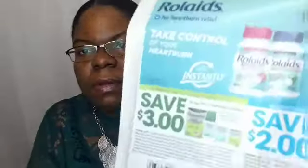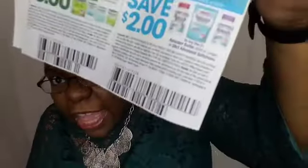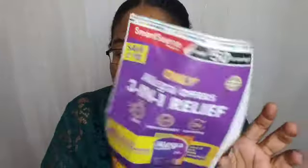Then we have Celestial Seasonings tea — one dollar off of two boxes and 50 cents off of one box. Next are Dulcolax coupons — three dollars off — and Rolaids — two dollars off. That's like a two-for-one insert; I normally don't see two products next to each other like that, so that's new to me. That's the Smart Source for March 14th, coming in this week's paper.